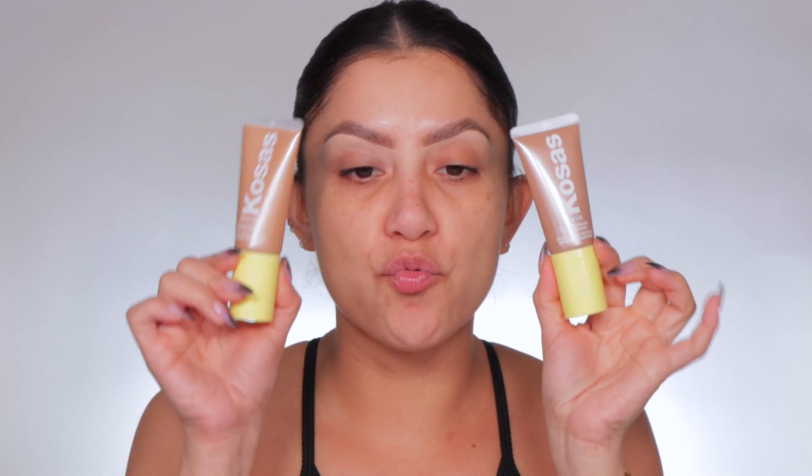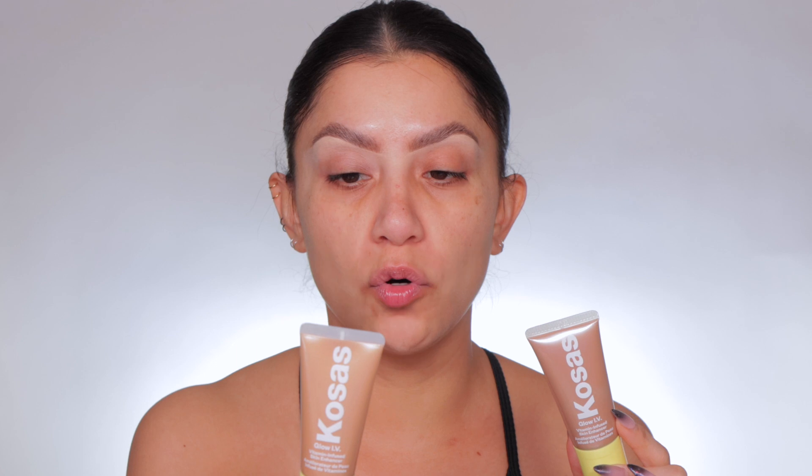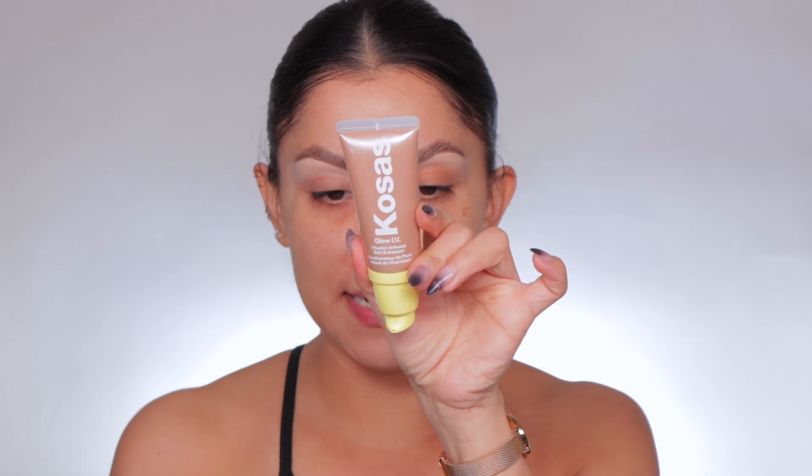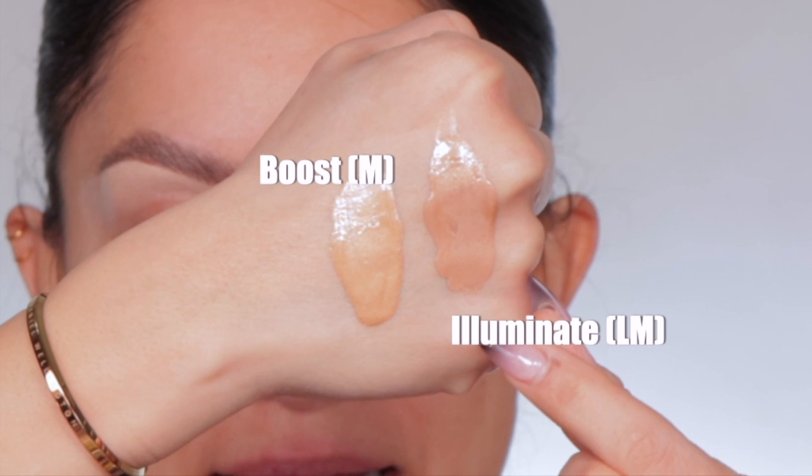So I have two shades — light medium champagne and medium rose gold. I'm thinking I like this one a little bit because you see it has a bit of coolness. This rose gold one is very gold. This is how the bottle looks. It's nice, it comes in a one ounce bottle so you get a good amount. Closest to my fingers is light medium and then it's going to be medium closest to my wrist. It's lightweight, a lot more lightweight than those two.